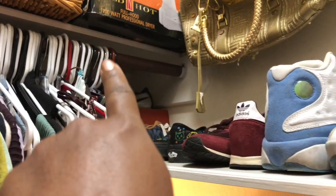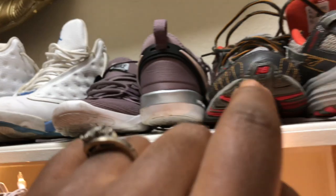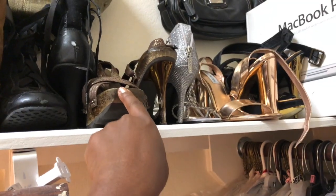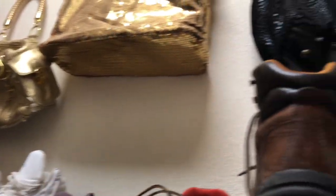Up top I keep all of my favorite shoes. On this end I've got tennis shoes — Vans, Michael Kors, Adidas, Jordans, Nike, New Balance, Timberland, polo boots, some winter boots, dancing boots — and my favorite brown, silver, rose gold, and black heels. Above that I keep my purses hanging along the wall on both sides.